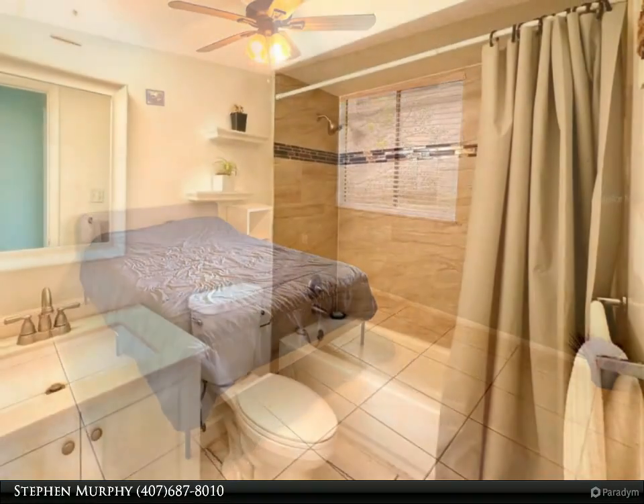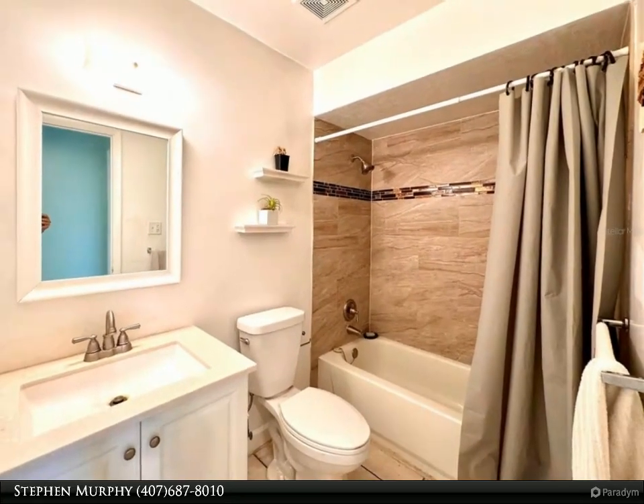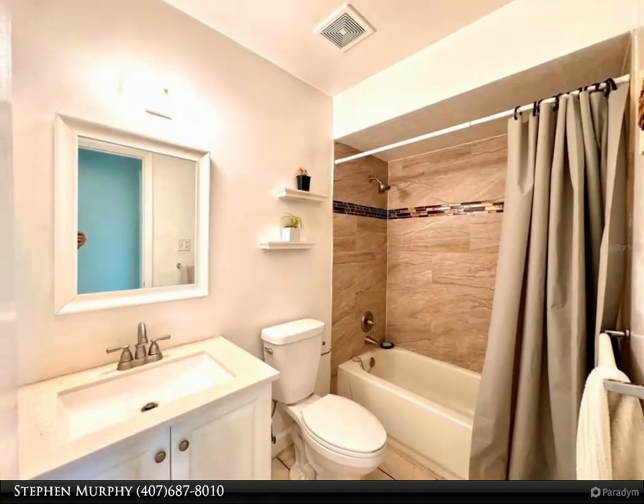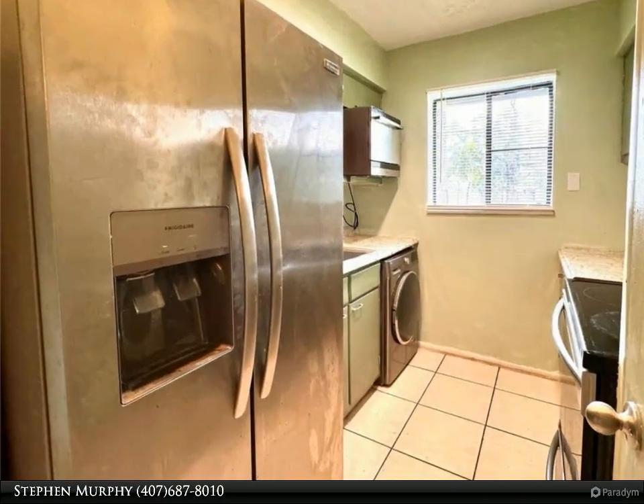Come see this cozy property today and make it yours. For more information, review the details below or contact Stephen Murphy at 407-687-8010.